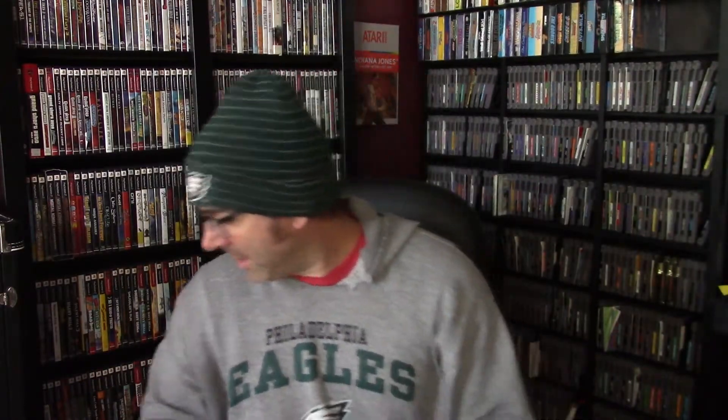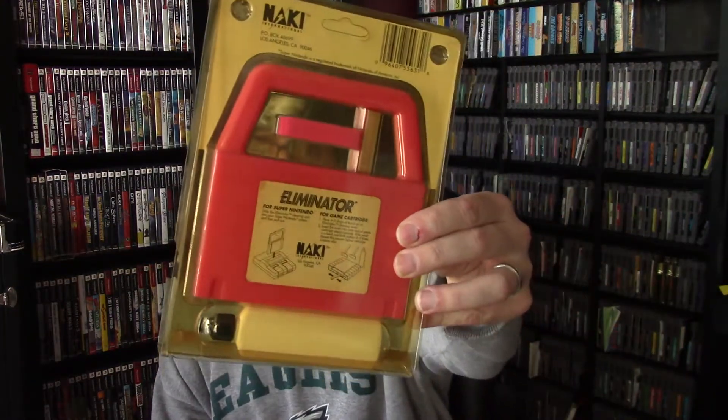I saw one set of Super Extendo cables sell in the box for like $50 — I'm not sure I'd get that — but with the two extra cables I'd say maybe $20, so that was a cool find. Then we got the ASCII Pad for the Super Nintendo with all the turbo features. I think I'm keeping that since I don't have one — probably about $10. And there's an Eliminator cleaning kit by Naki International, patented, so it's good.